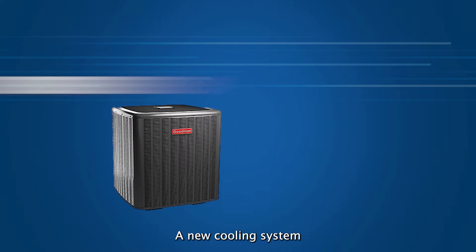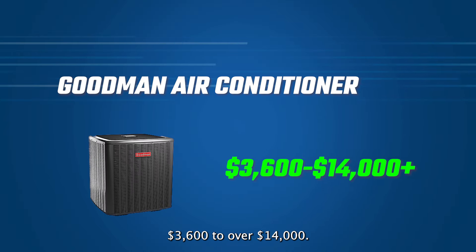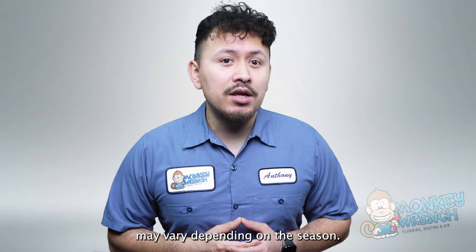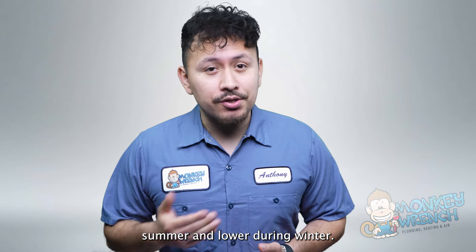A new cooling system from Goodman can cost between $3,600 to over $14,000. Pricing for a new air conditioner may vary depending on the season — some companies may price units higher during summer and lower during winter.